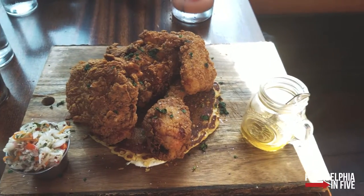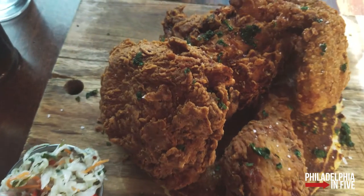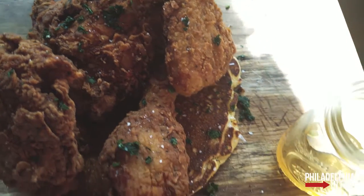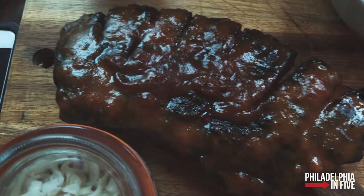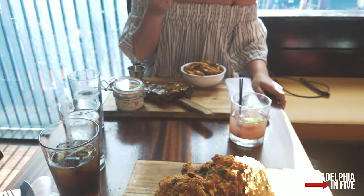Our food has arrived! Kate got some ribs. Look how it's presented — it's presented on these huge slabs, which is pretty damn cool.